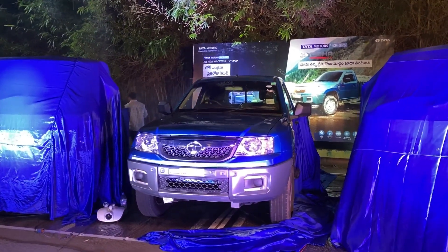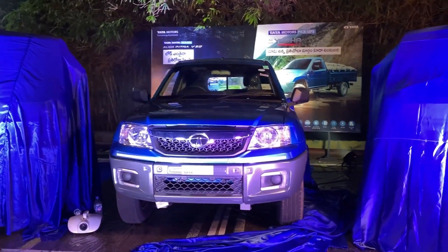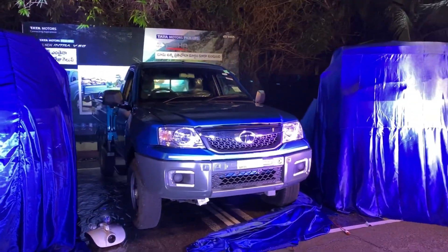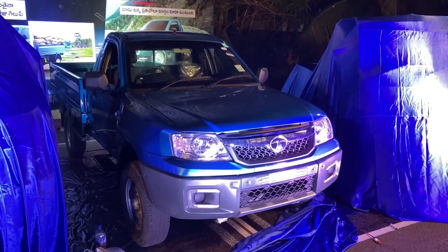Hi friends, welcome to Telugu Car Community. In this video, I am going to review a commercial vehicle. The latest launch from Tata Motors is a commercial vehicle, and we are going to review the Tata Yoda 2.0 in this review.